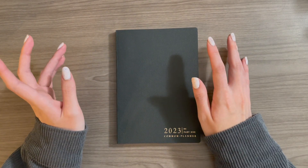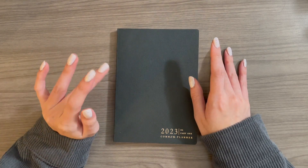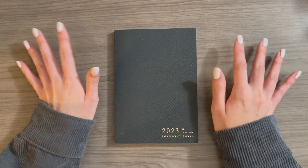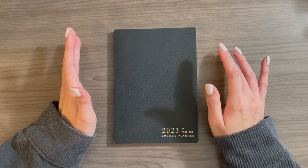Funny story about this planner — I didn't want to buy it originally. I saw it, I saw how beautiful it was, but I was like, Nicole, you don't need that planner. And I made it all the way through the pre-order process, didn't order it, didn't pre-order it, thought I was in the clear. I told myself I wasn't going to buy it. I told other people I wasn't going to buy it.